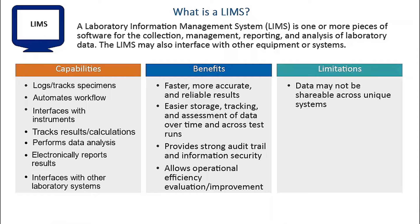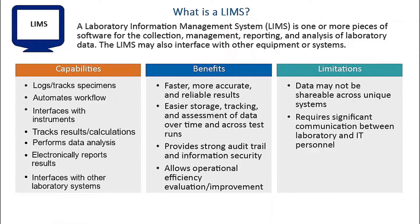The data may not be shareable across unique systems. To stand up and maintain a LIMS, or to address issues or technical requests concerning the system, requires a significant amount of communication between scientific and administrative laboratory personnel. This can further encumber an already resource-constrained IT team. In addition, there may only be a few people who can run LIMS reports, and running LIMS test data reports may not be high on their list of priorities.